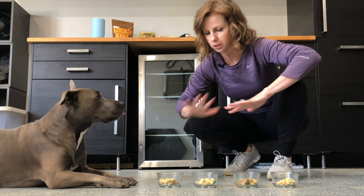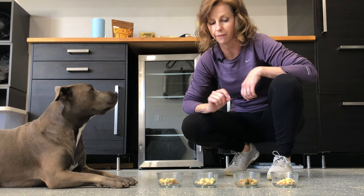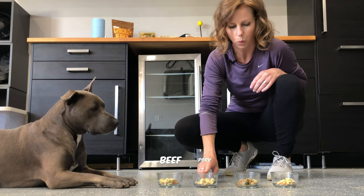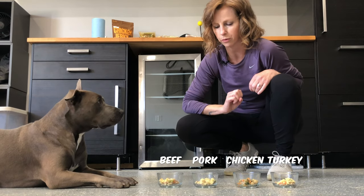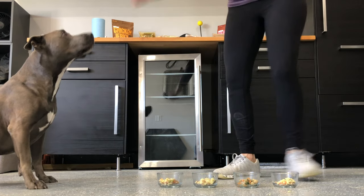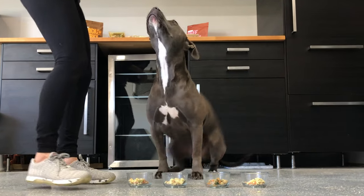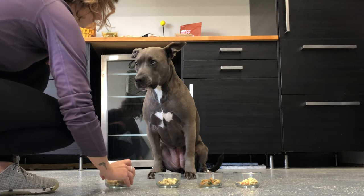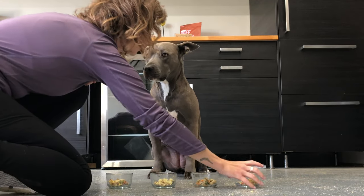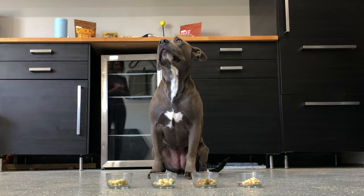So for round two, we mixed it up just a little bit. We went ahead and swapped the last one that she chose — which was the pork — and put that in the position of the first one she chose, which was the turkey. So we switched the turkey and the pork, and the first one we have here is beef, then pork, then chicken, then turkey, to see if she just went for the first bowl, or if she's going to switch it up. You ready, Blue? You want to try again?